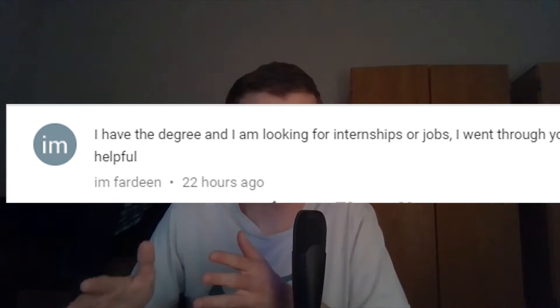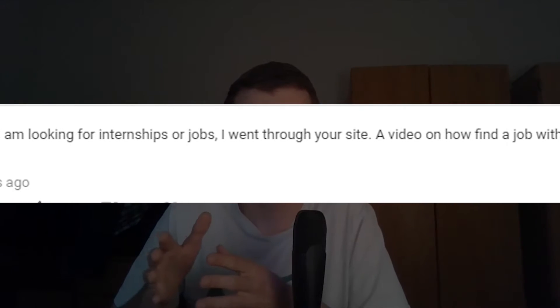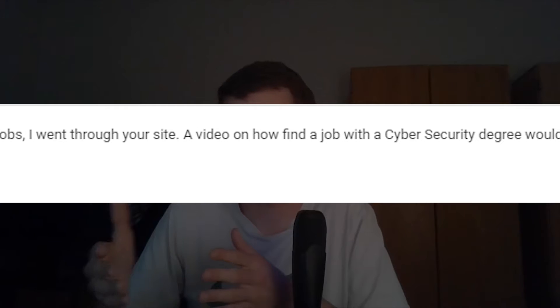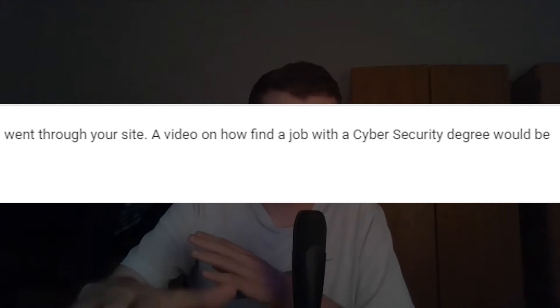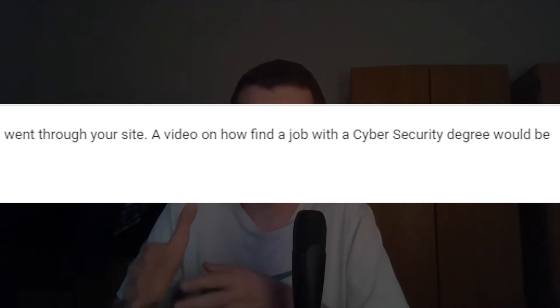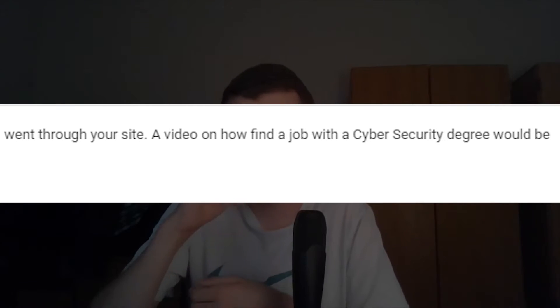The topic of today's video has nothing to do with that, but just to preface it — one of the comments I recently received said: 'Hey Grant, you've helped me find internship opportunities and learn about colleges. The next question I have is: I have a cybersecurity degree, so what can I do now to actually get entry-level experience?'